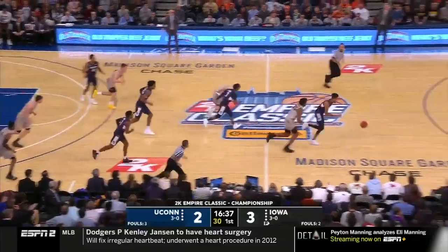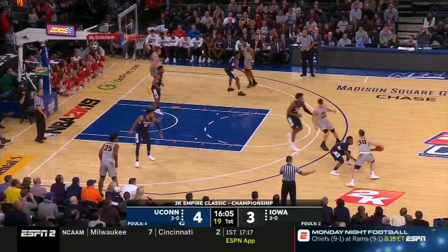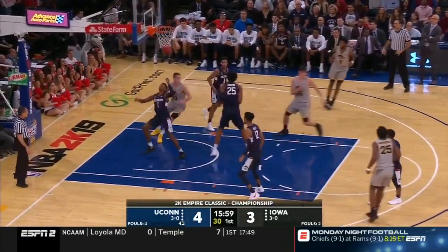McCaffrey looking for some help. Pauly takes it away and a throw down. McCaffrey inside, Garza spinning, flips it up and in.